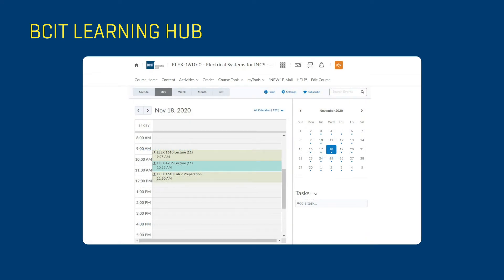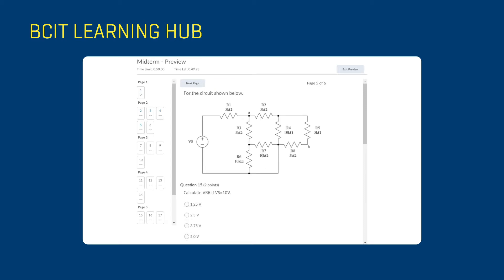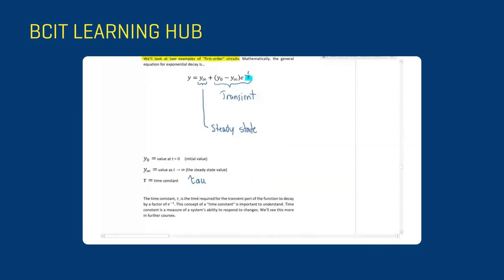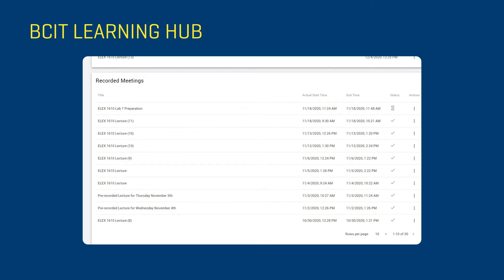Furthermore, there are things you can actually do in an online delivery that are a little bit more difficult to do in a classroom. The types of media you can include in your courses now make for a much richer learning experience, and I'd have to say that's one of the greatest benefits I have seen so far.